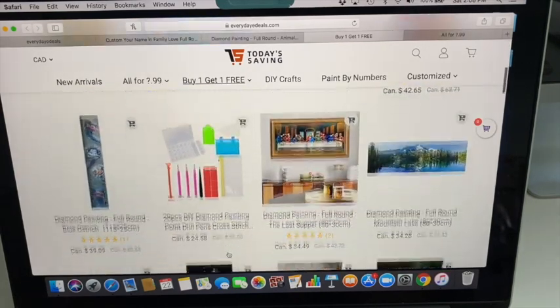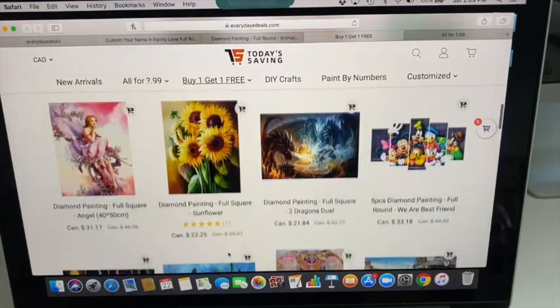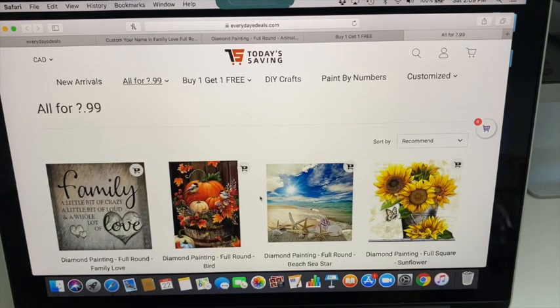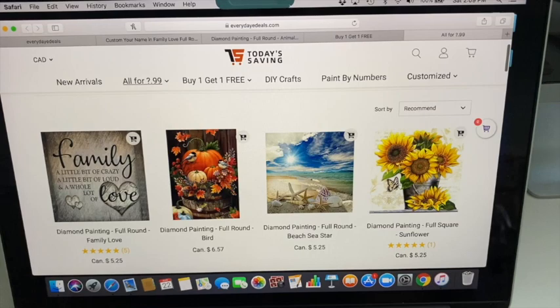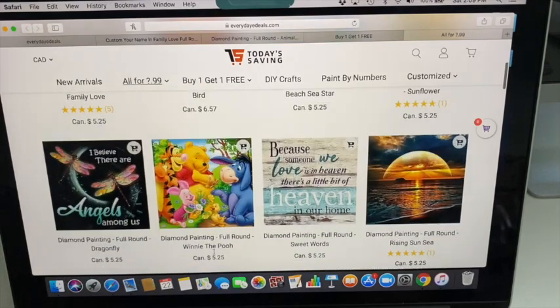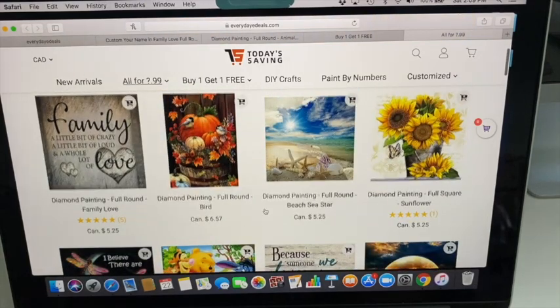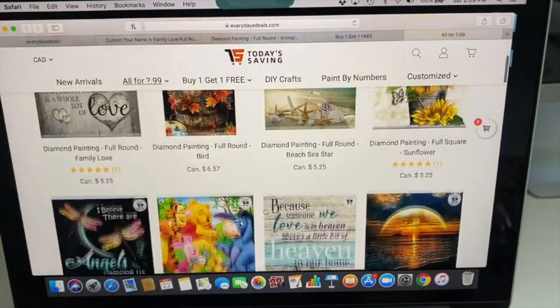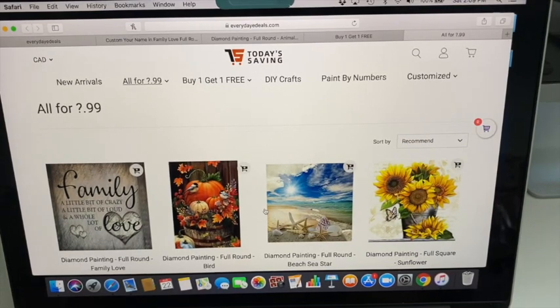They do have storage and tools in there along with the diamond paintings. There's also the all-for-$3.99 section — that's $3.99 US, which comes to about $5.25 Canadian. They offer two shipping options: standard shipping is $8.99 for 10 to 30 days, and a fast ship option for $55.99 for 7 to 15 days — and those are US prices.